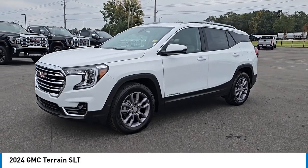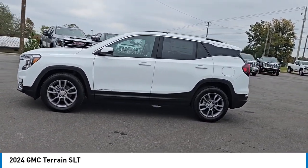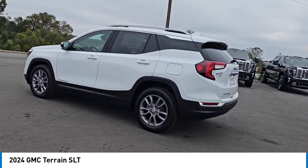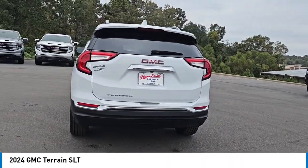Come test drive the 2024 GMC Terrain. The GMC Terrain combines the benefits of a crossover with the style and functionality of an SUV. Terrain offers uncompromised capability, a balanced stance, and a commanding view of the road, letting occupants enjoy a confident driving experience.